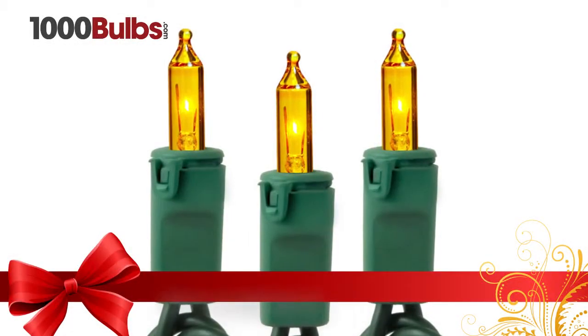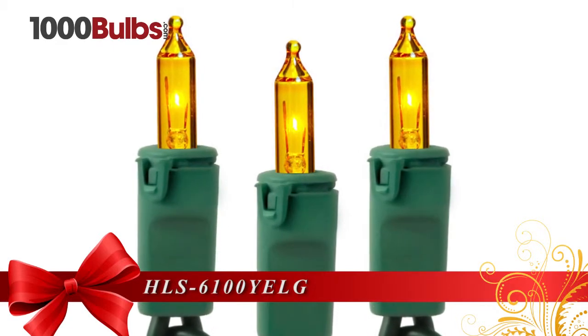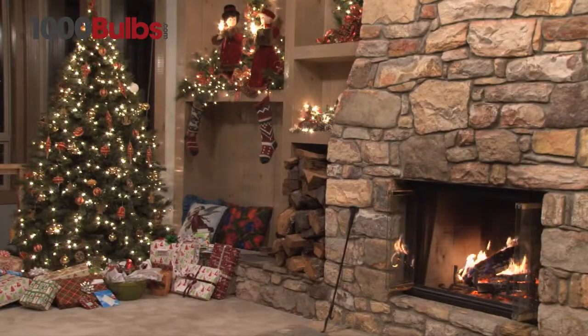Decorate your home this holiday season with the yellow-green wire, 51-foot incandescent mini light stringer from 1000bulbs.com. The 51-foot length, 100 lights, and 6-inch bulb spacing makes this set perfect for decorating trees and home décor.